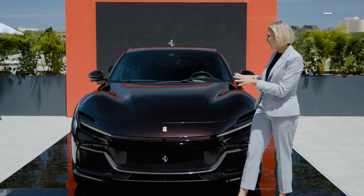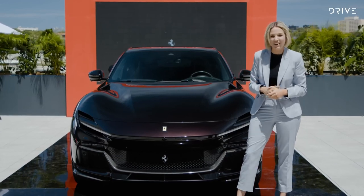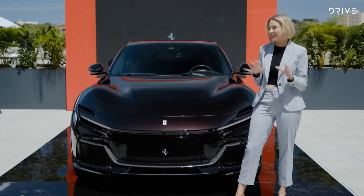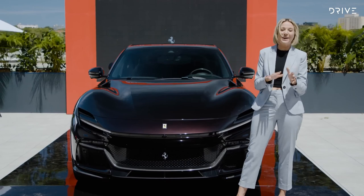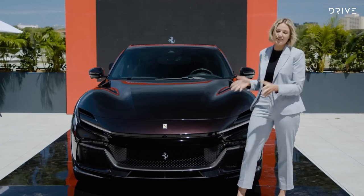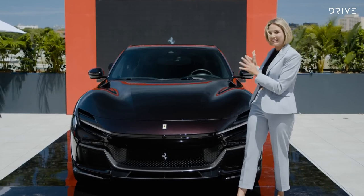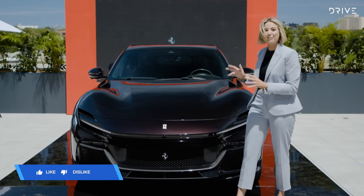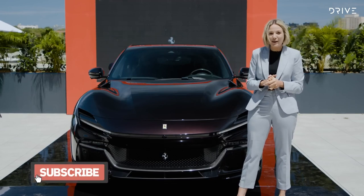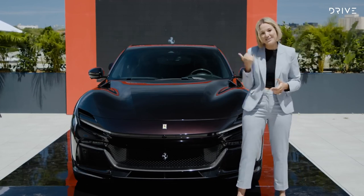This here is the Ferrari Purosangue, which translates in English to 'thoroughbred.' I am in Sydney at a media event at Universo Ferrari — sorry if there's any noise or people walking around, but we'll push on. It is here on display, and it's a pre-production car, so we won't be going for a drive today, but I will walk you through it in detail. Make sure you give this a like, subscribe, and click the bell notification.